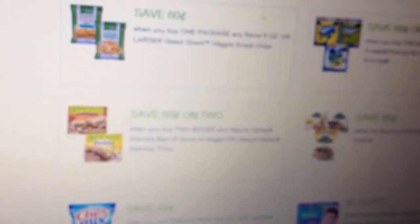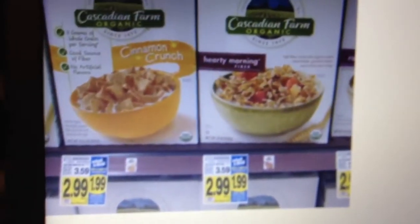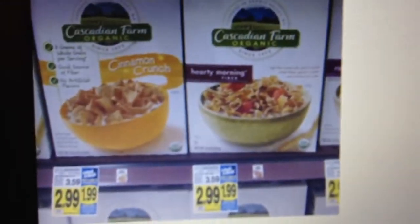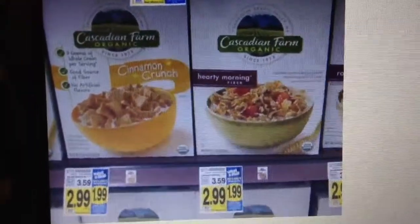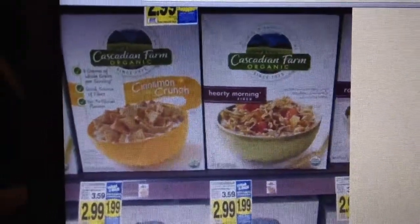That's pretty much it! If you can, share this Kroger deal. Plus, the cereal is organic, so you can't beat that. Thanks for watching!